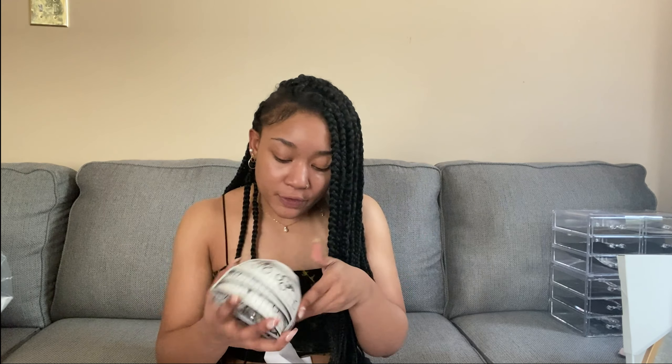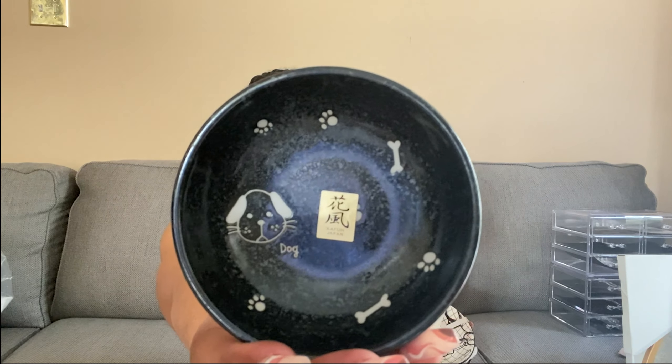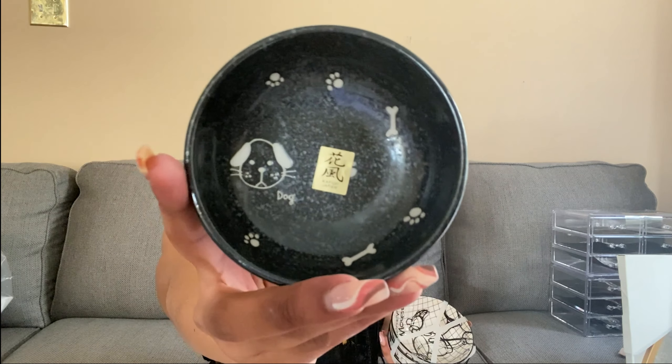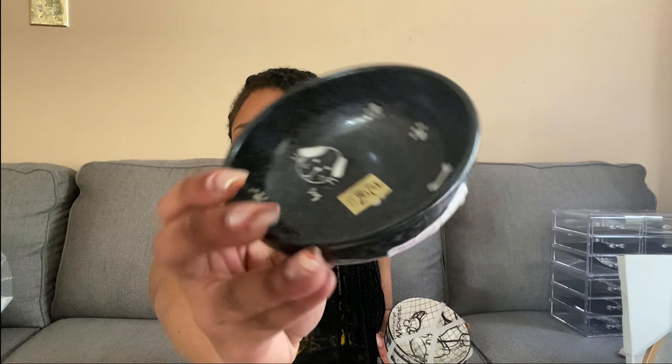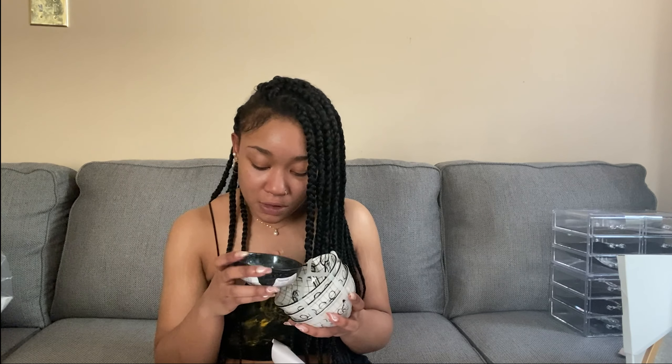They were only ten dollars for the three little bowls. I also got this really small one — it's made in Japan, which I thought was really cool. I wanted it just because of the symbol in it and the way it's made. I just want to have little unique pieces like that in my home.